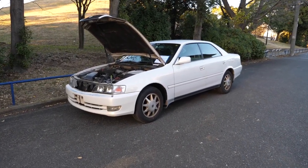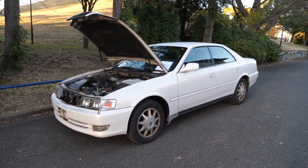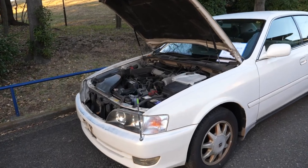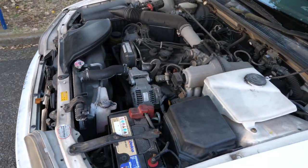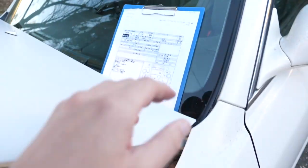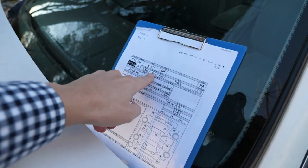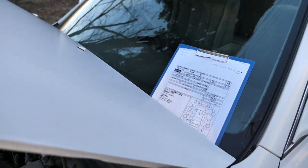Hey there, it's Derek from Pacific Coast Auto here in Japan. We're looking at a Toyota Chaser JZX100. This one was bought from auction. We're going to be sending it over to the USA. This is going to be a post-purchase inspection video where we'll look over the condition of the car. This one has 104,000 kilometers on it. It's a two-liter engine with the automatic transmission. This is as cheap as they come.